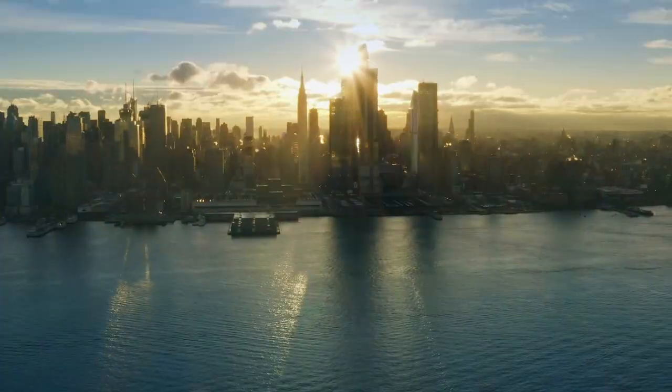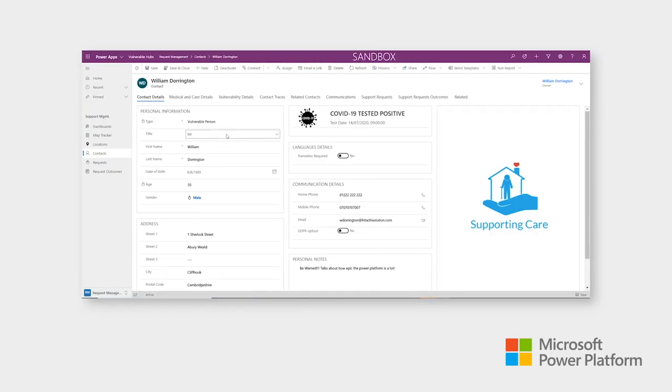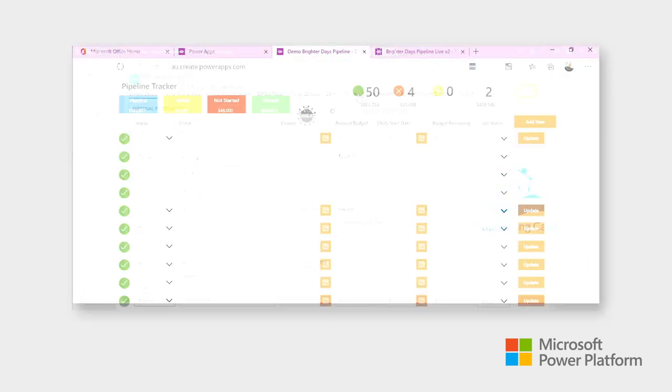With the Microsoft Power Platform, developers around the world are innovating, transforming processes and deploying highly complex end-to-end automation solutions. As a pro dev, it allows me to deliver functionality faster with less code, but where required, we can use more advanced techniques to extend the platform further. And this is the beauty of the Power Platform.